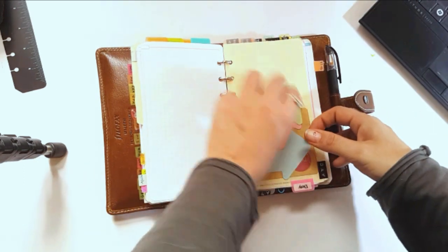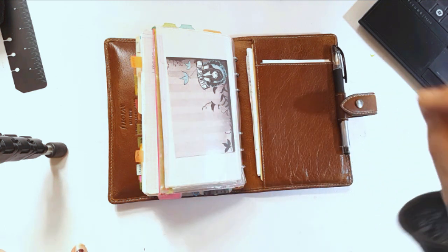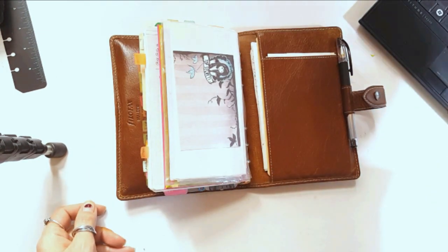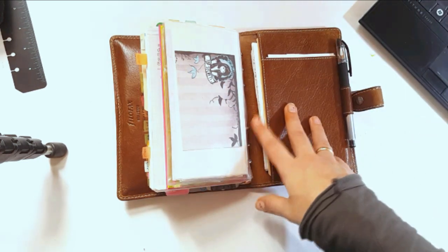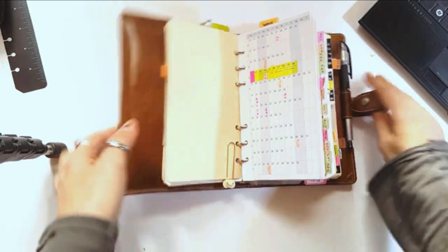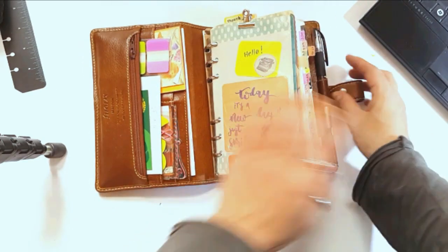I see a lot of videos where people have trouble with the strap on the Malden, and I think the nicest and easiest solution is to just click it here — and you have no problem at all, it's not going anywhere. I've been doing this for two years. The very first thing I do when I open my planner is click the strap, and then it's not going anywhere — you don't have to put it back or worry about it.